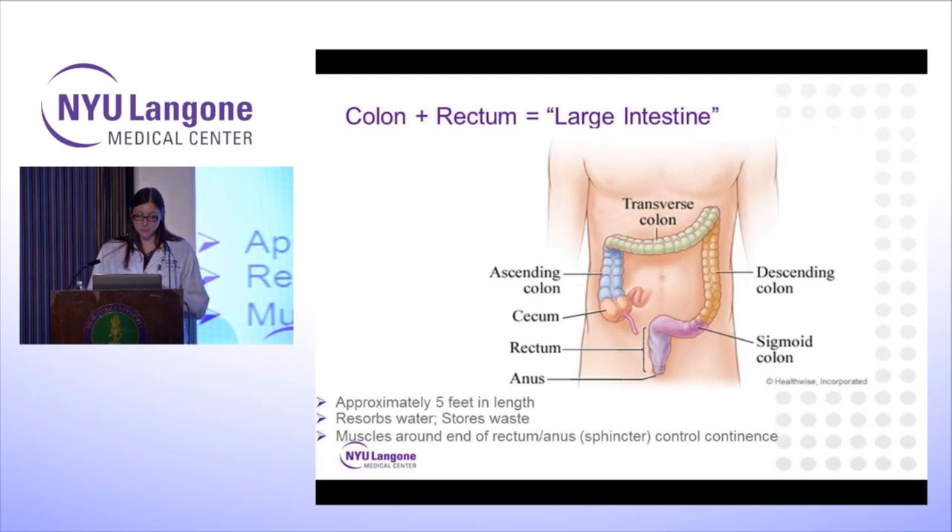It starts on the right side where the small intestine empties into the cecum, then you have your ascending colon on the right side, the transverse colon in the middle, which then moves down to the descending colon, the sigmoid colon, and then down onto the rectum and the anus.